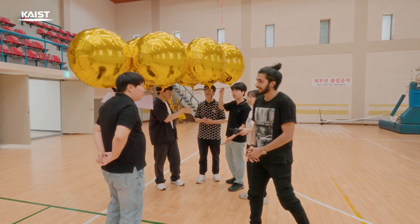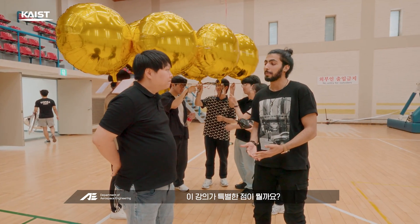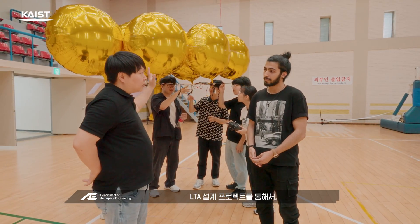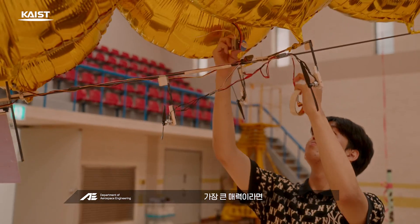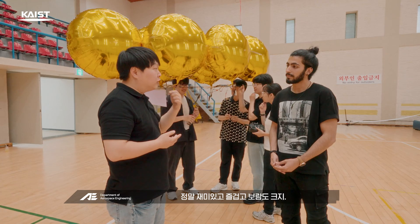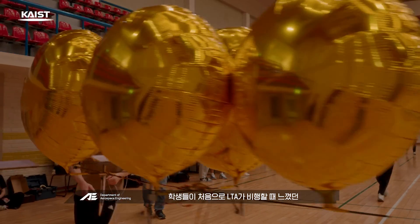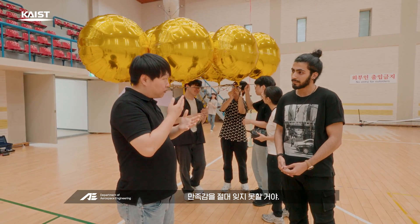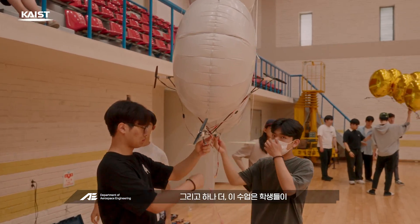Hello, professor. How are you today? We're here to ask you about the AE 201 lecture — what's so special about it? By doing the LTA design project, students will learn the basic principles of the airplane. One of the biggest attractions of this course is that it is very fun and enjoyable, and also highly rewarding. Students will never forget the sense of gratification they get when their LTA takes flight for the first time. This course will also allow students to become very close to each other.